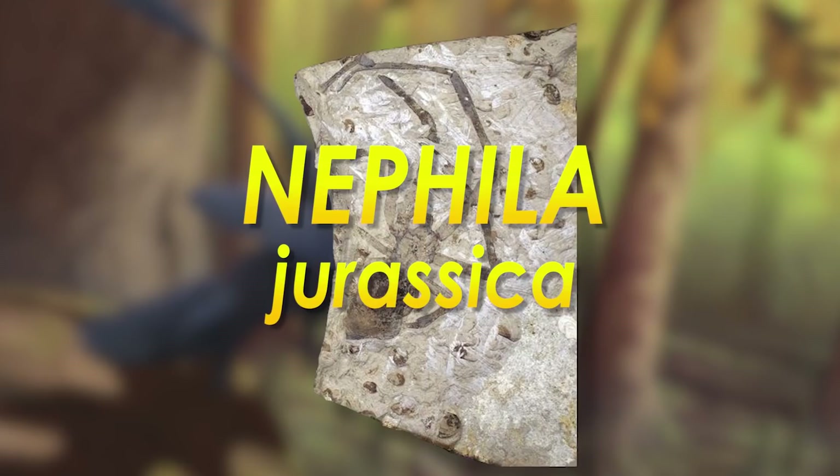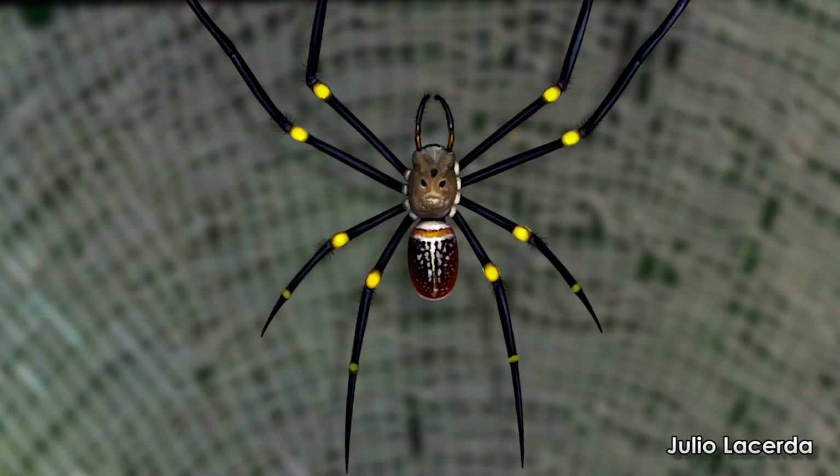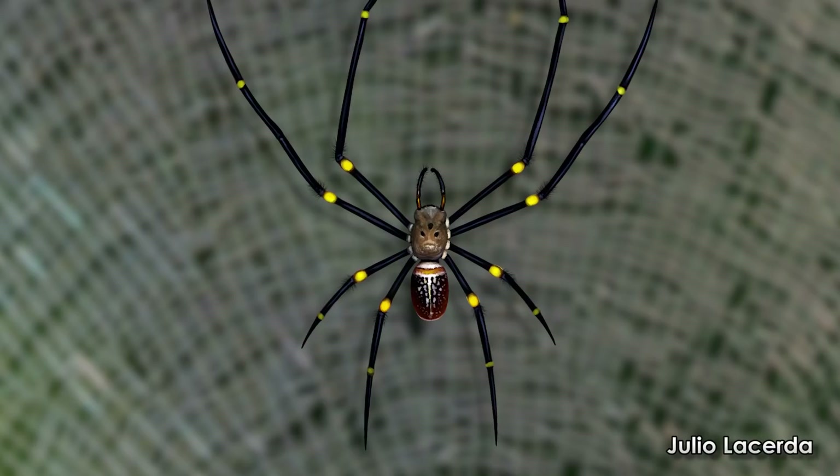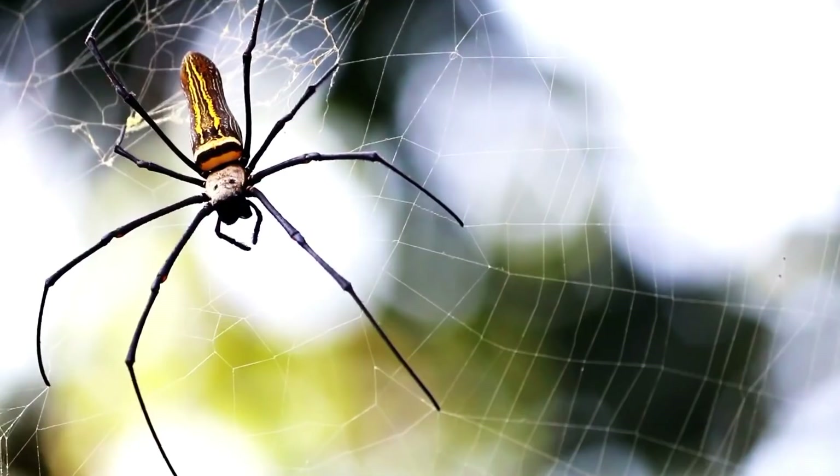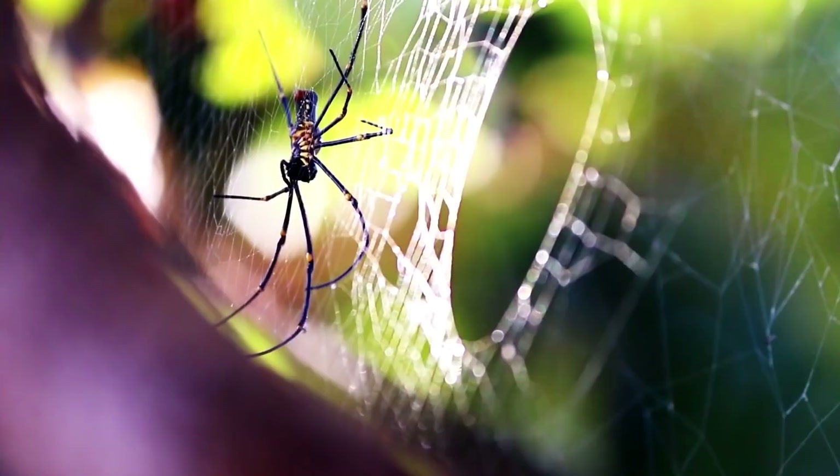In 2011, a fossil of this old spider was described and given the name Nephila jurassica. The breathtaking fossil was of a large female. It is a compression fossil, meaning that after she died and was covered by ash or ash and water, her remains were squished flat by more ash and sediment piling on top until her body was a near two-dimensional silhouette.